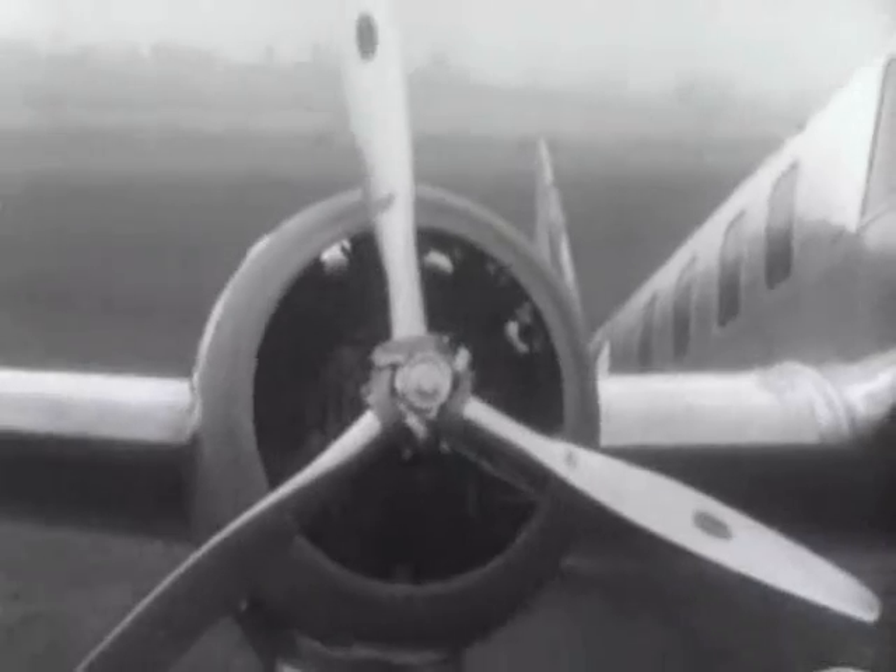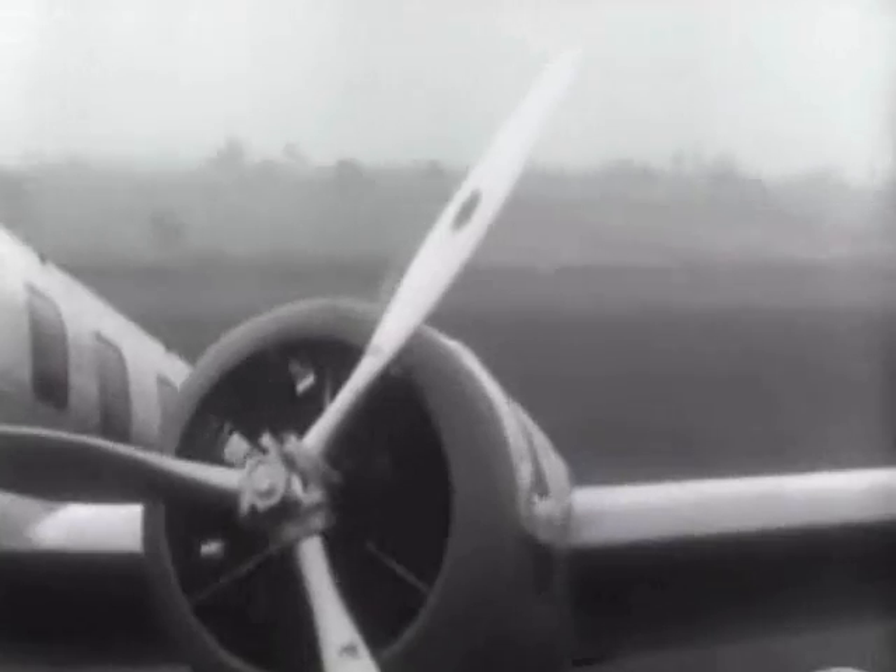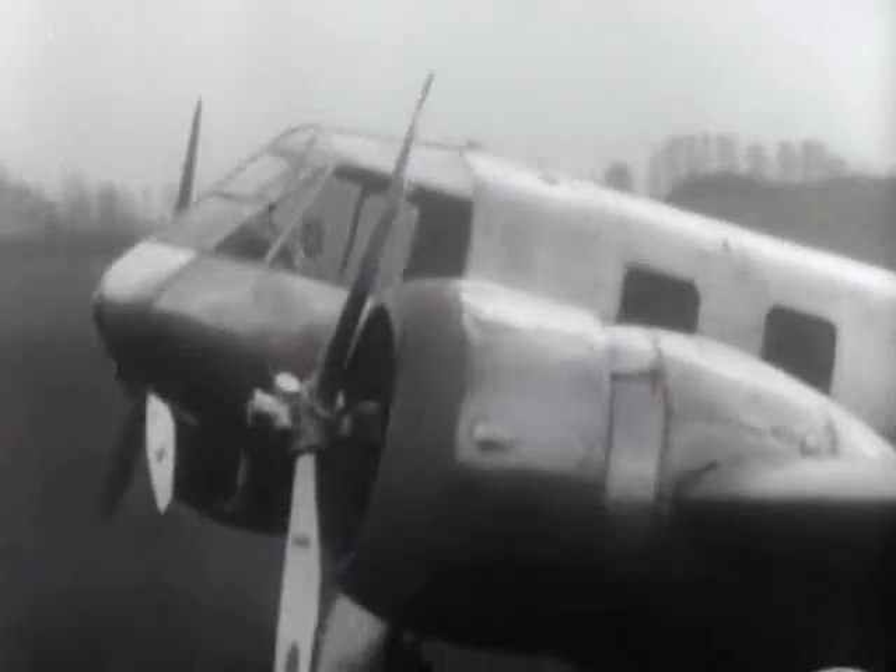Here are the first film pictures of a machine which is the original of a new type of medium bomber, to be adopted by the Royal Air Force. It has twin engines of 645 horsepower each and a top speed of 260 miles per hour.